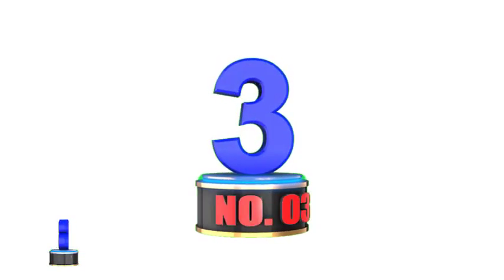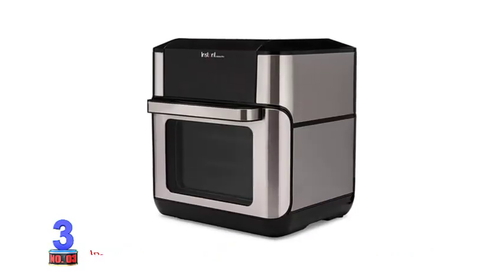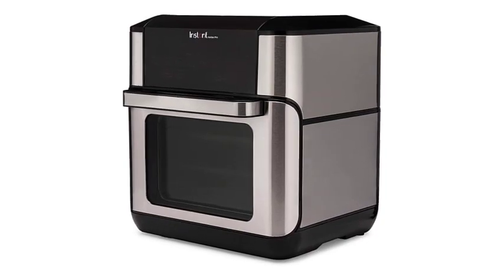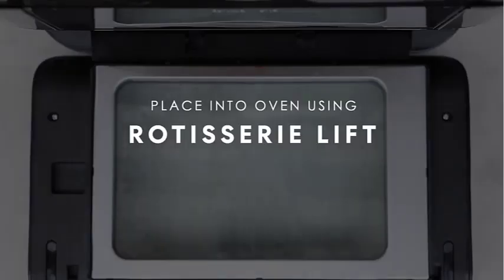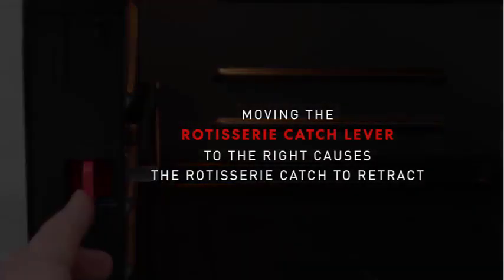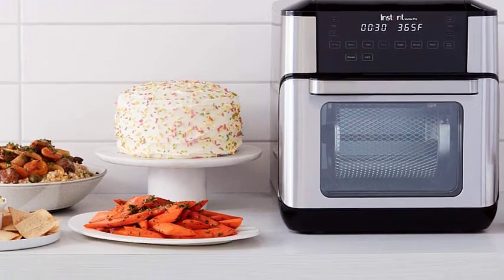Number 3: Instant Vortex Pro Air Fryer, 10 Quart, 9-in-1 Rotisserie and Convection Oven. The Instant Vortex Pro is a small-sized convection oven air fryer packed with 9 preset options like rotisserie, air fry, roast, bake, broil, proof, toast, reheat, and dehydrate. Besides making a perfect rotisserie, you can also create numerous air fryer desserts thanks to its proofing function.